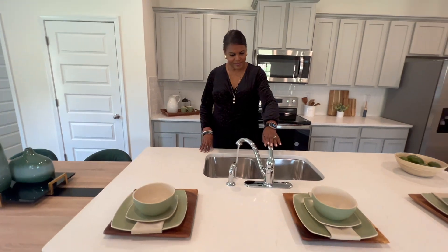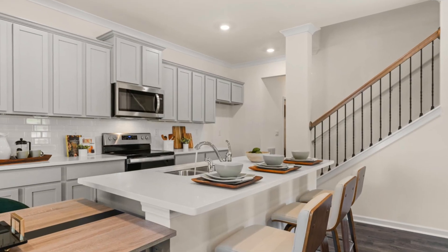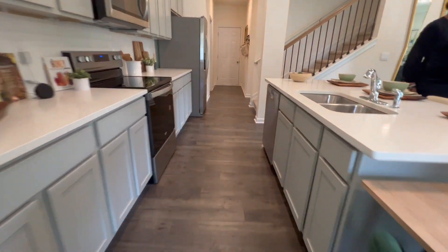This kitchen was designed with soft-close cabinet doors for a luxurious touch, all electric cooking for modern convenience, and kitchen cabinets with crown trimming for a sophisticated finish.